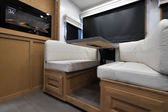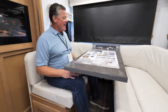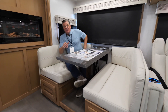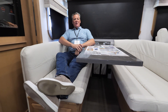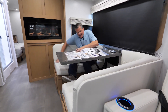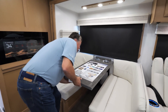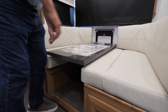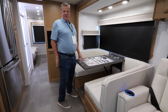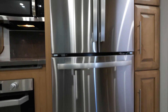Moving to the booth dinette — in my opinion, it's the best in the industry. It's very roomy; you can comfortably fit four people. It's also very easy to maneuver in and around, unlike many booth dinettes that are tight. You can put your back up against it comfortably, and the table collapses easily to make a bed. A lot of booth dinettes are cumbersome to convert — you won't find that in the Georgetown.